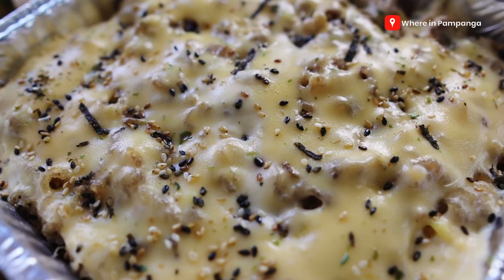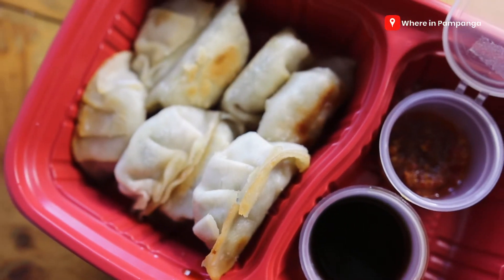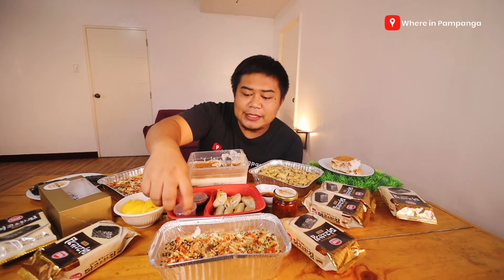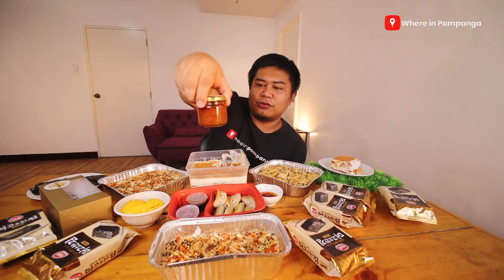For their new products, we are lucky enough to taste them. This is one of their new products — this is the baked Samji. It comes with three packs of nori wrapper. For the gyoza, they sell this one as ready-to-cook or frozen. It comes with the sauce. They are kind enough to cook it for us. What's good about it is if you want additional sauce or additional spiciness, they have chili-garlic paste for us to try.